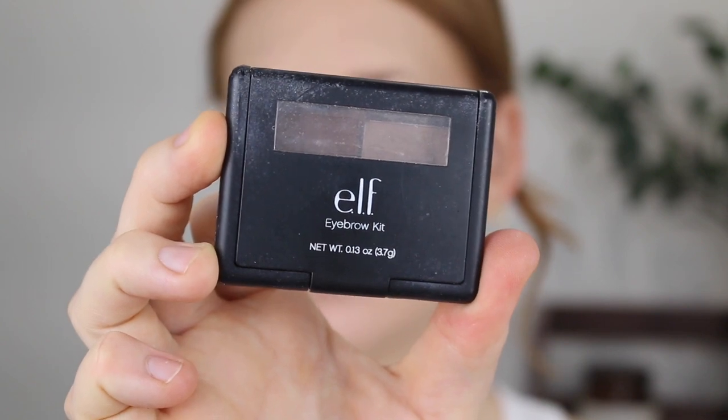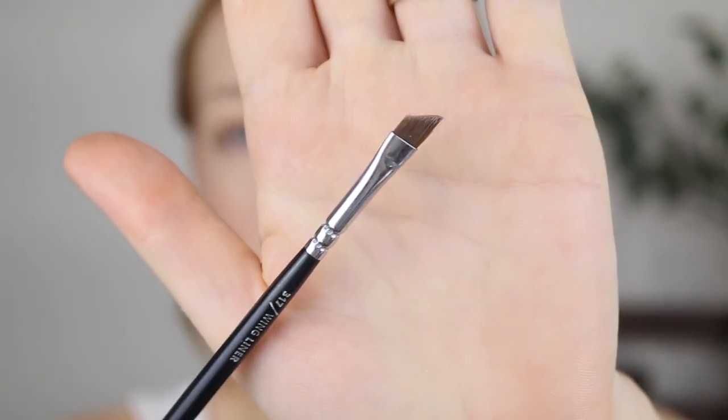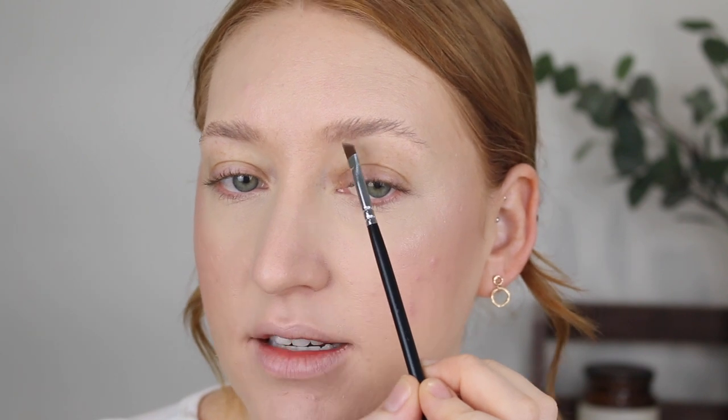For brows, I'm going to go in with this e.l.f. eyebrow kit in the shade Light. This comes with a powder and a wax — as you can see, I don't touch the wax, I'm just all about that powder. What I like about this is that it's a nice cool toned shade. Even though my hair is warm, I prefer to have a cool toned brow. I'm going in with an angled brush — this is actually a wing liner brush by Zoeva — and I'm going to draw a little line underneath to fix this up and then fill in a few gaps.